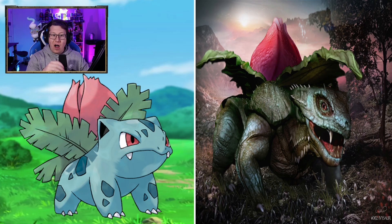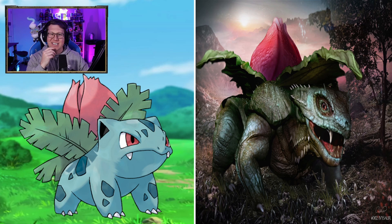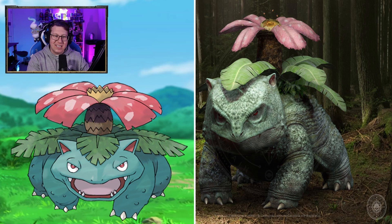Starting with Bulbasaur, which looks pretty cool actually. I don't mind this at all. I really like the scales and the detail in it. Ivysaur looks very intense though. I love the massive fangs that it's got on it. It definitely changes the vibe for Ivysaur. Venusaur's not too bad — I do like the scales again on it. It makes it look definitely like a dinosaur.